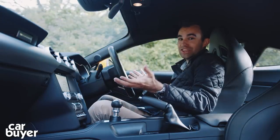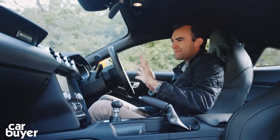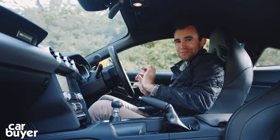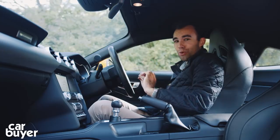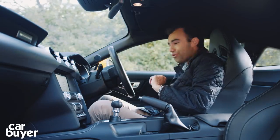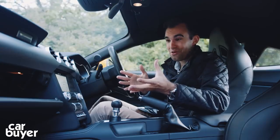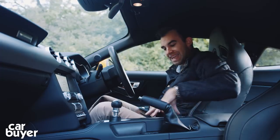Elsewhere there aren't any changes whatsoever, so you still get this beautifully retro dashboard — it's a real highlight of the Ford Mustang. You also get the same number of cubbies: the door bin, the glove box — a surprisingly small glove box for an American car — and these cupholders.